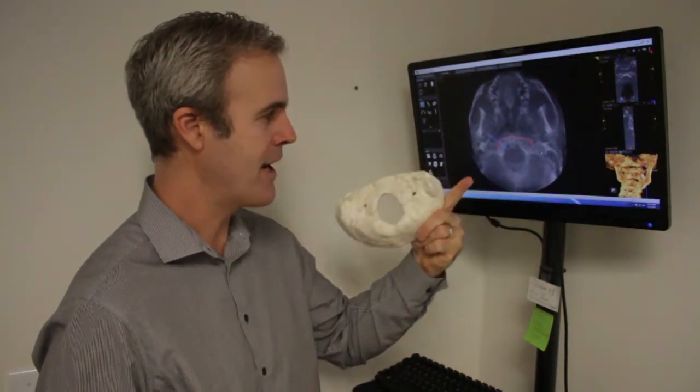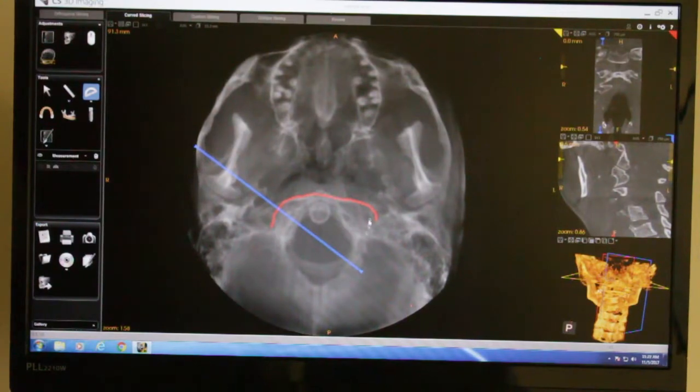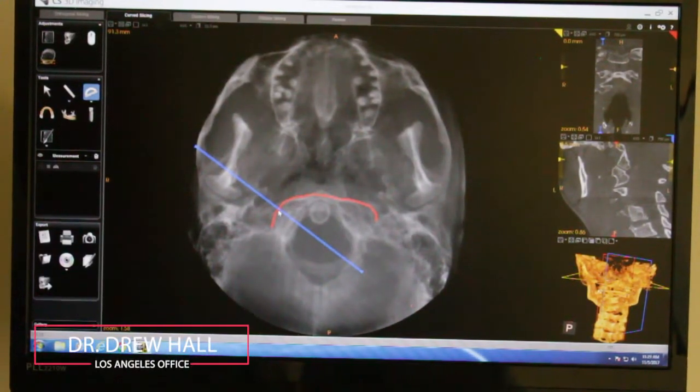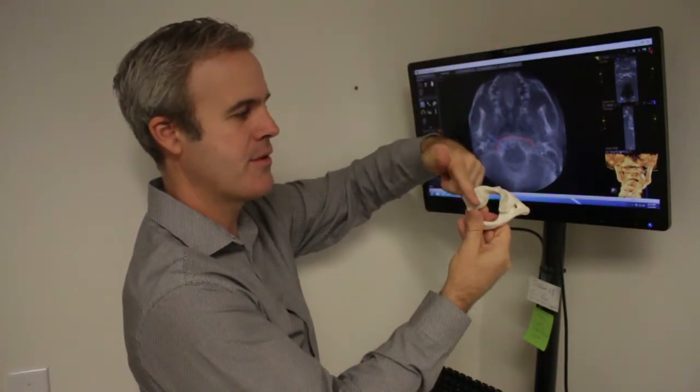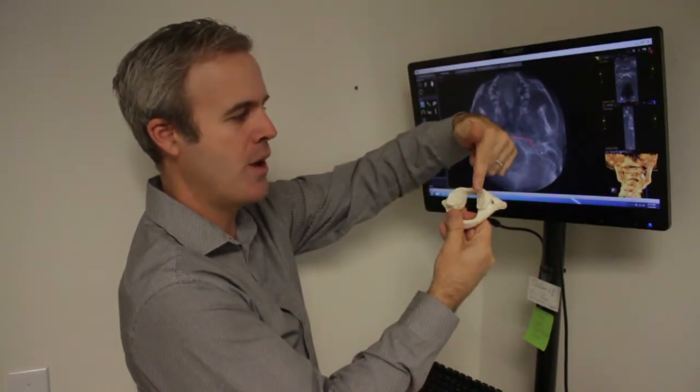Right here is the foramen magnum — that's the hole in the bottom of the head right where the brain stem comes out. What we've done is marked out in this red or orange color the edge of the joint on the left, all the way around, then migrated over to the joint on the right, all the way around. This blue line will take a slice through the joint all the way around, and you can literally see how that joint fits to the skull.